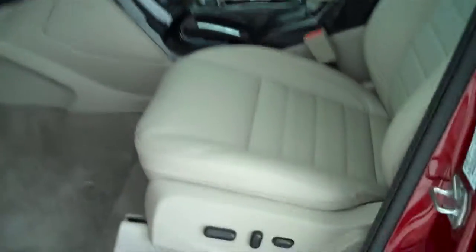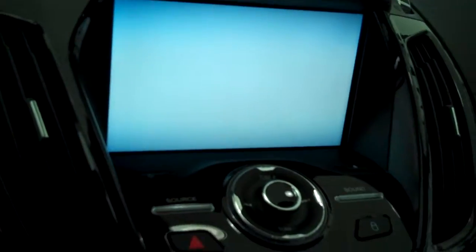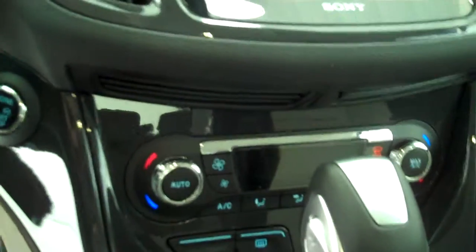Inside it's got the light stone leather interior with bucket seats and console. It has a navigation system, backup camera, AM FM stereo radio with CD, and automatic temperature control.